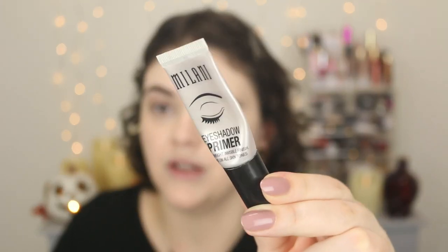My favorite eyeshadow primer is the Milani eyeshadow primer. Mine's almost gone, but it gets the job done. One little pea-sized amount, rub it between your fingers and then tap onto the eyelid.